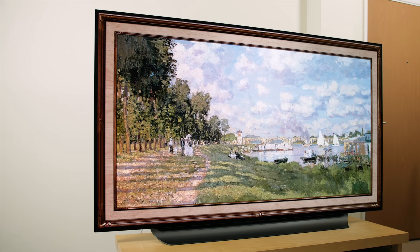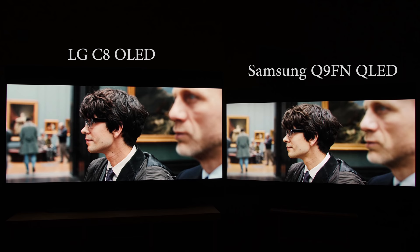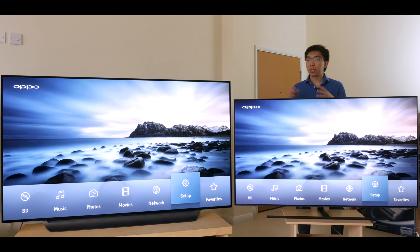This is the LG C8 OLED and this is the Samsung Q9FN. Unfortunately, I couldn't get my hands on the same screen size. But within the limitations of this YouTube video, I'll try to show you the pros and cons of each technology. Both TVs have been perceptually color matched and calibrated for both SDR and HDR to ensure a level playing field. Due to my camera's limited dynamic range and these TVs' off-axis color shifts, what you're watching on YouTube won't truly represent what I'm actually seeing, so please do not make any judgement on picture quality based on this video alone.